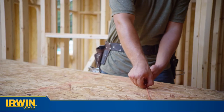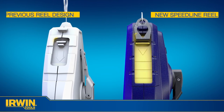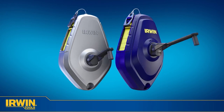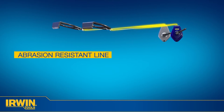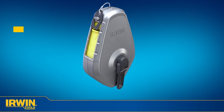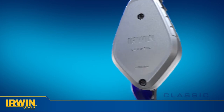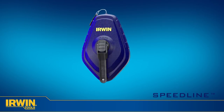The Speedline and Classic reels also feature larger chalk fill openings, providing a 70% larger fill door than previous models. Both reels have 100 feet of abrasion-resistant line that provides up to six strikes per pull, and large center hubs for increased durability, strength, and torque. The Classic has a tough aluminum housing for impact resistance, while the Speedline's lightweight ABS housing and 3 to 1 gear ratio make it a job site staple.